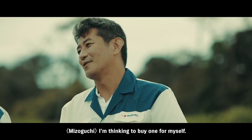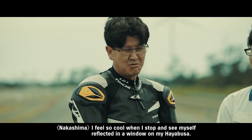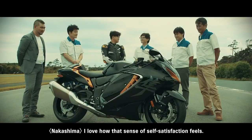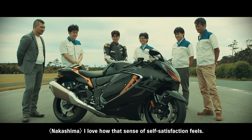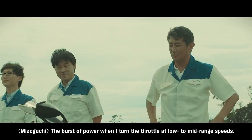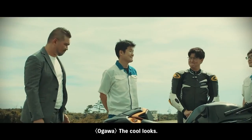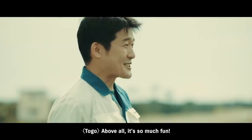We have truly crafted this machine in terms of performance, quality and durability — please ride it for a long time, 100,000km, 200,000km, even 500,000km. I'm planning to buy one myself. The low-to-mid throttle response, the stability at high speed — it's cool, it will be a great partner. It's simply fun.